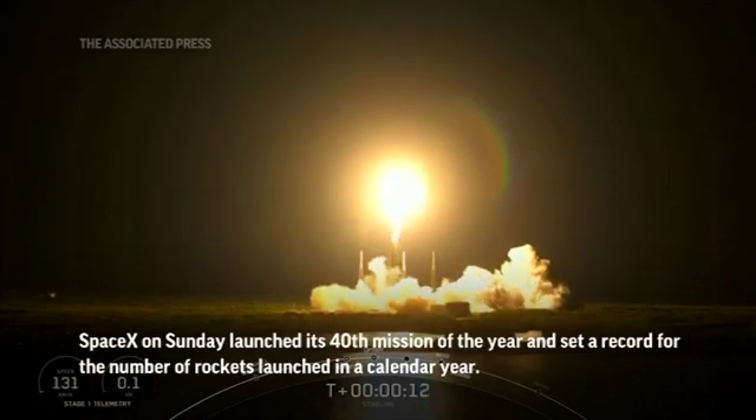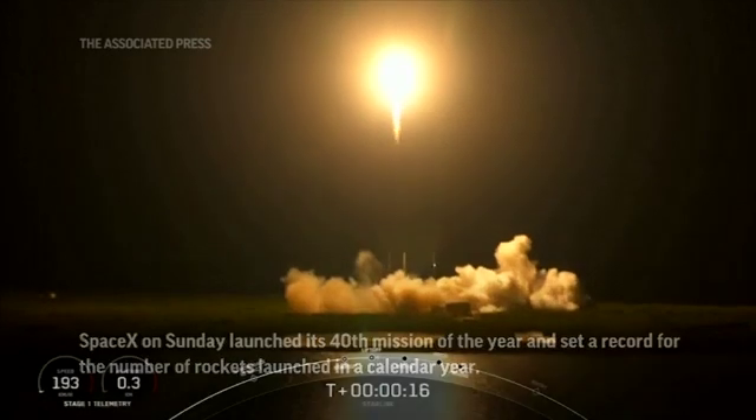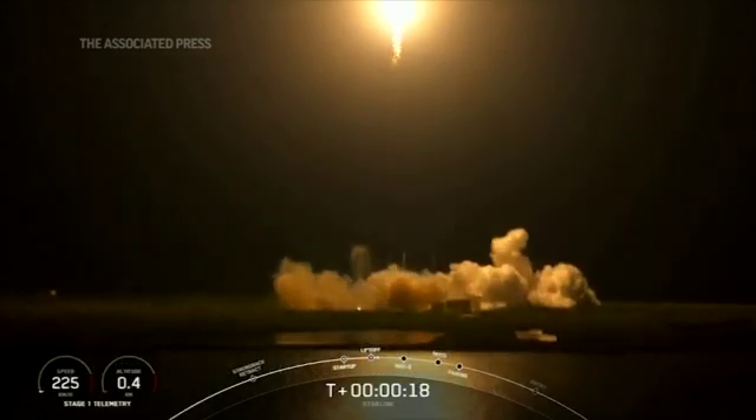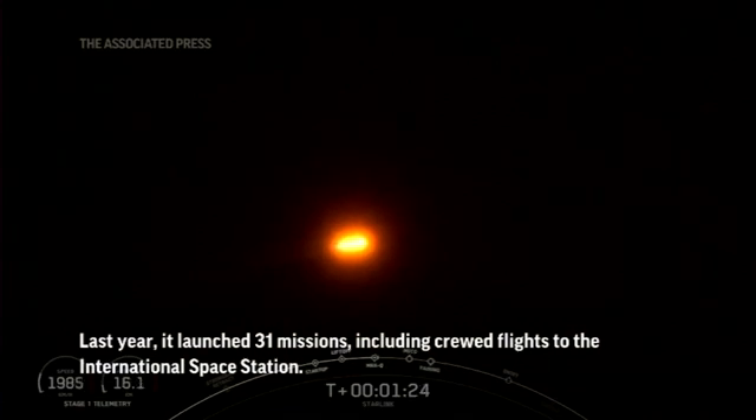Vehicle is pitching downrange. Stage one propulsion is nominal. Max Q. And we have now passed through Max Q, or the maximum dynamic pressure that the vehicle will see on ascent.